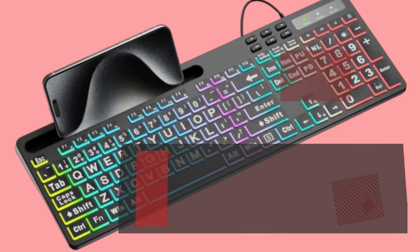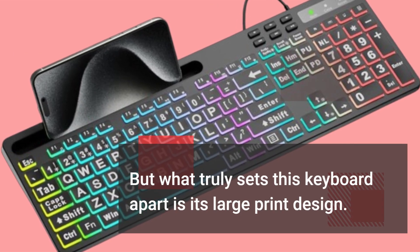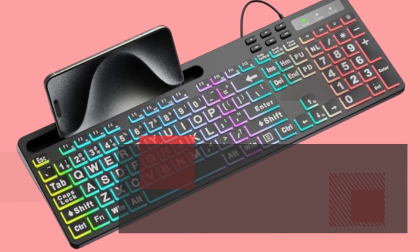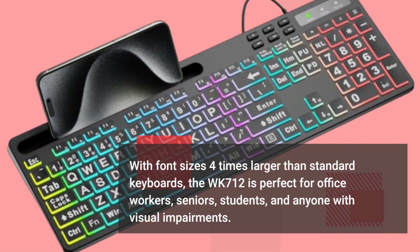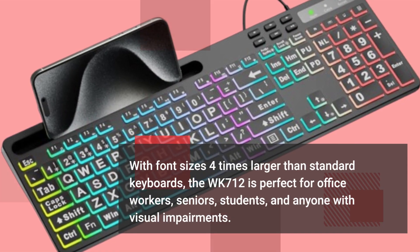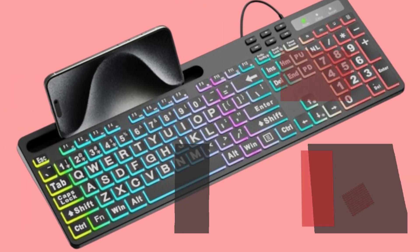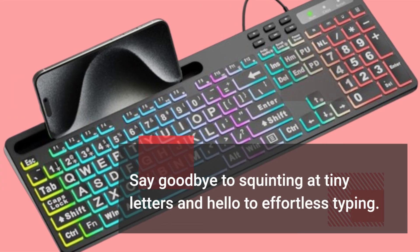But what truly sets this keyboard apart is its large print design. With font sizes four times larger than standard keyboards, the WK712 is perfect for office workers, seniors, students, and anyone with visual impairments. Say goodbye to squinting at tiny letters and hello to effortless typing.